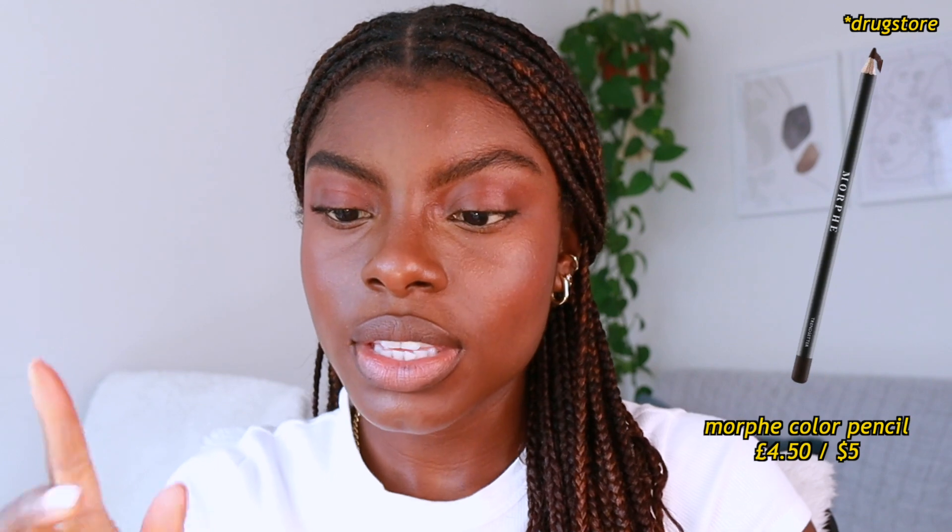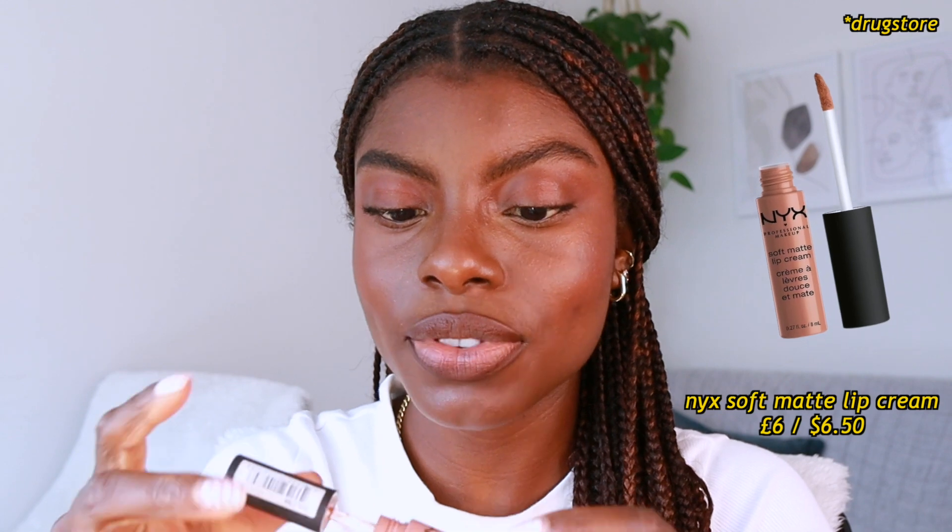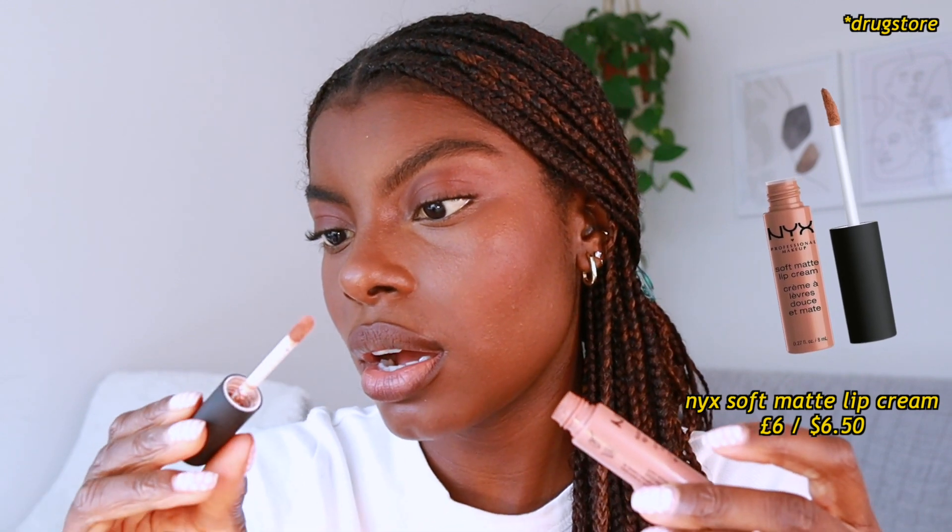For lips, I'm going to do Nyma Tang's lip liner in collaboration with Dose of Colors — I did a whole video on that so I'll link it here. Then I'm going to go in with Morphe's Trendsetter lip pencil just to warm up the liner a little bit, going across the whole of my top lip. Then I'm going in with the NYX Soft Matte Lip Cream in London, just in the middle of my lips.